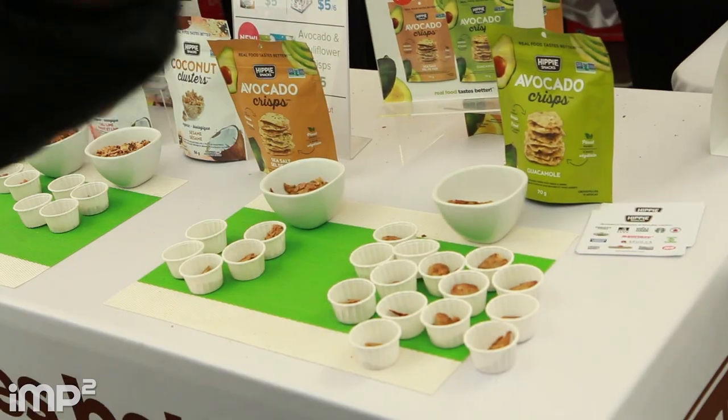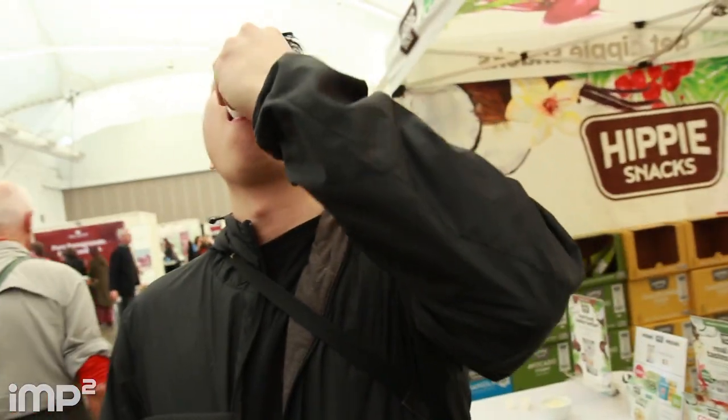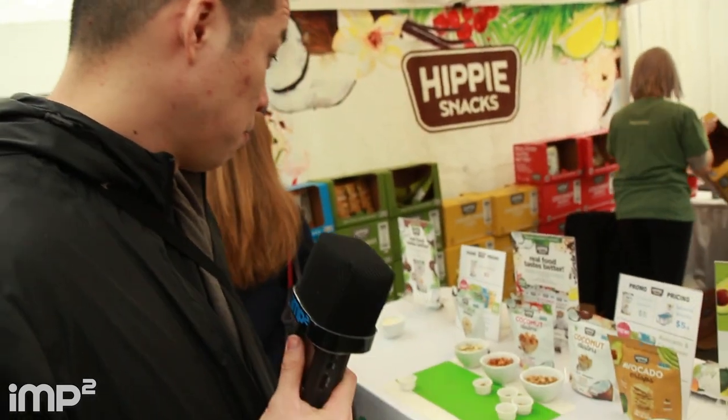Hippie Snacks — I gotta try Hippie Snacks. Avocado chips, guacamole flavor, plant-based. Oh, that's good! There's flavor in that. Holy cow. I can taste the guacamole. I can taste the avocado. That's pretty good. The first ingredient is actually avocado.